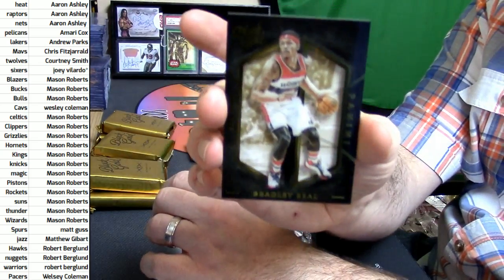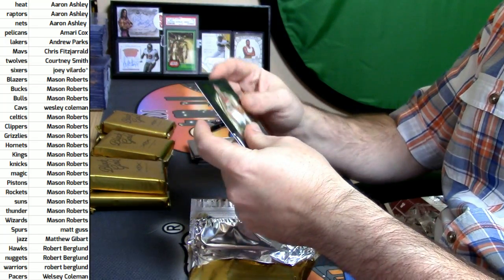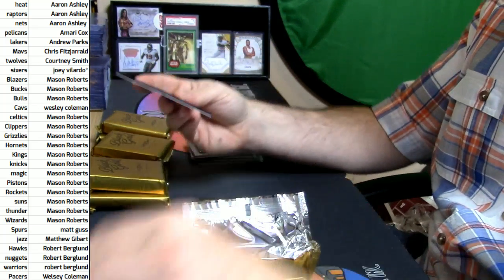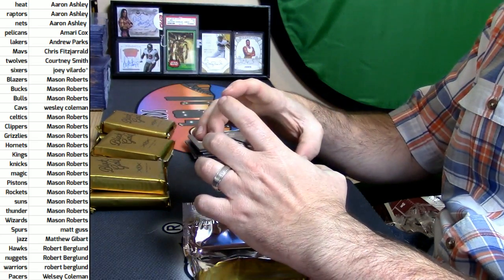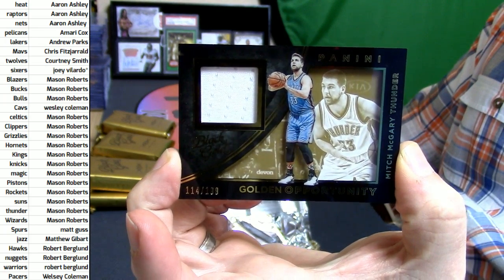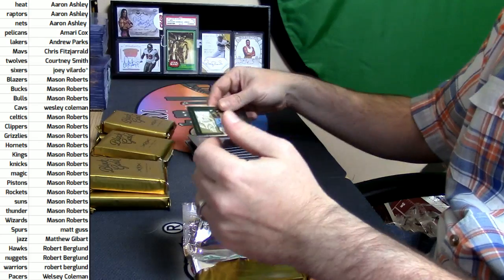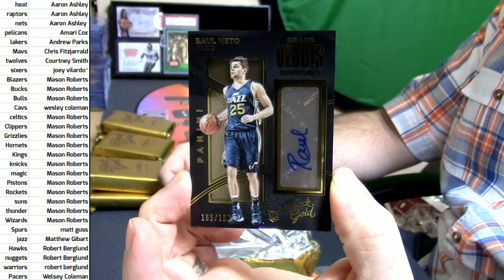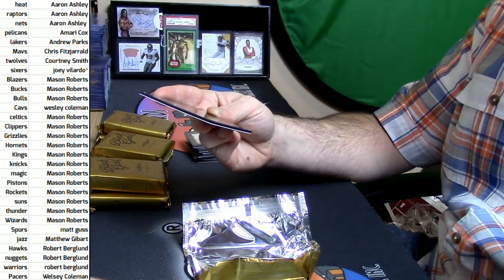Bradley Beal, Wizards — Go Gators! Utah Jazz, Gordon Hayward, 114 out of 199. It's a Golden Opportunity swatch card for Mitch McGary of the Thunder. 165 out of 199 — I'm going to call this a Grand Debut Signature for a rookie from the Utah Jazz, Raul Neto. And that autograph is guaranteed by Panini.